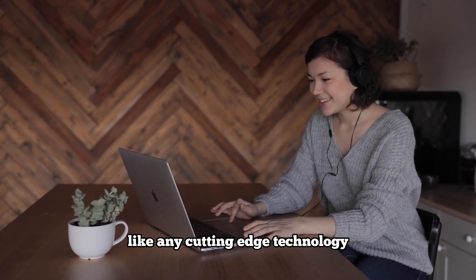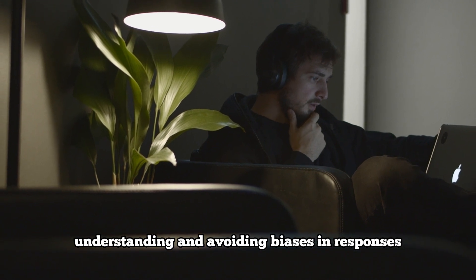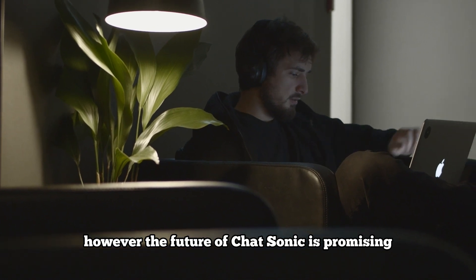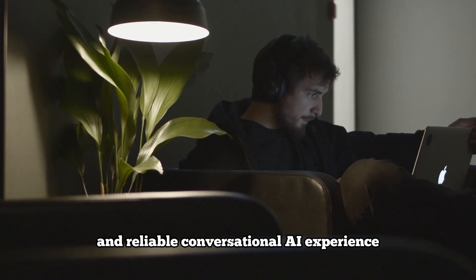Like any cutting-edge technology, Chatsonic faces its own set of challenges. Achieving complete contextual understanding and avoiding biases in responses are areas of ongoing research and development. However, the future of Chatsonic is promising, with continuous advancements and refinements aimed at delivering an increasingly sophisticated and reliable conversational AI experience.